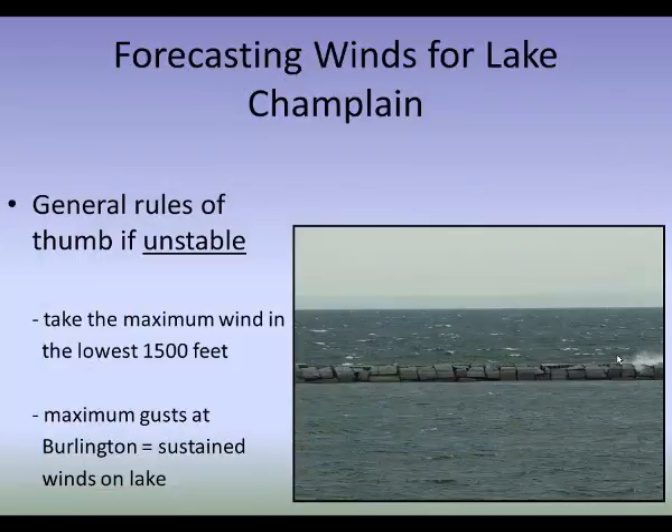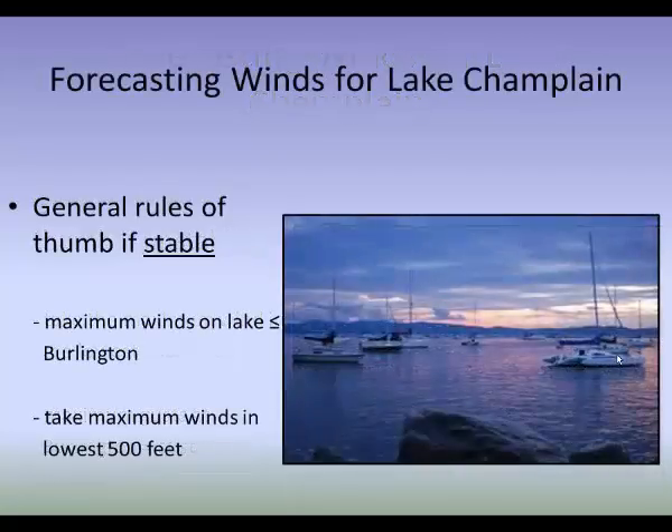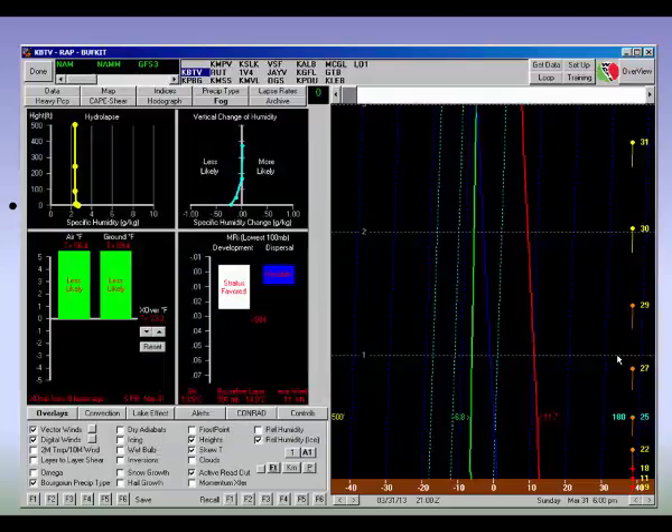Here are some general rules of thumb for forecasting. If the atmosphere is unstable, take the maximum wind in the lowest 1,500 feet, and the maximum wind gust expected at Burlington is generally a good rule of thumb for sustained winds on the lake — empirical rules based on observation. If the atmosphere is stable, the maximum winds on the lake will generally be less than Burlington, and you only take the maximum winds in the lowest 500 feet. In a stable condition in May, I only look at the lowest 500 feet, since you're generally not going to mix below that because the water is still very cold.